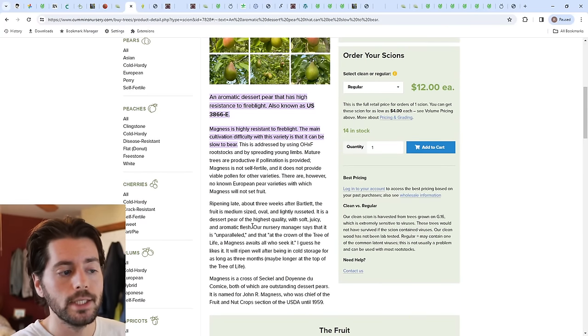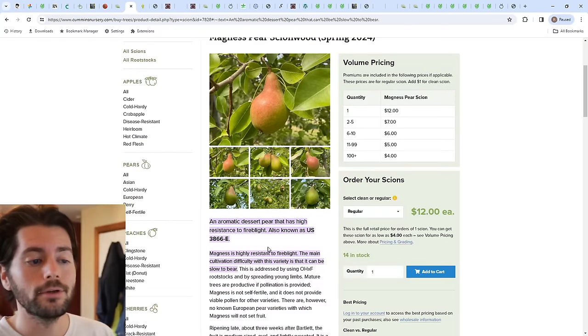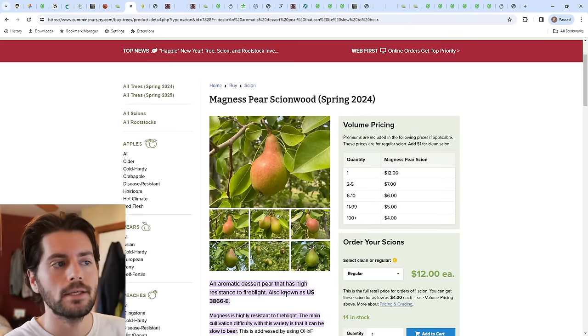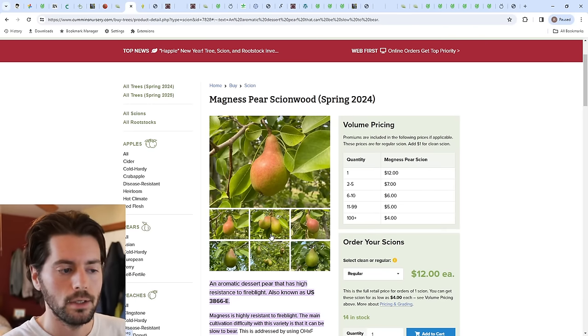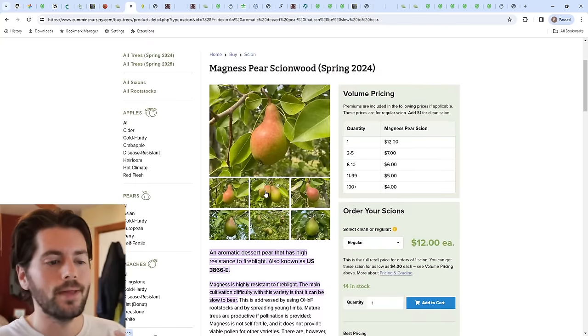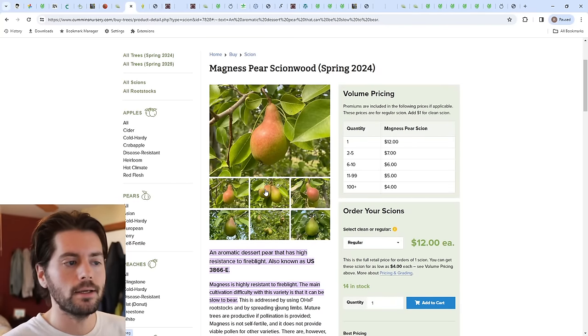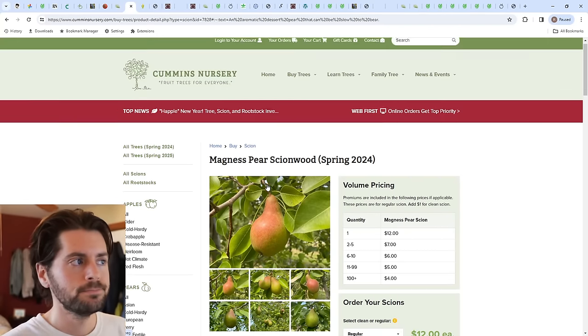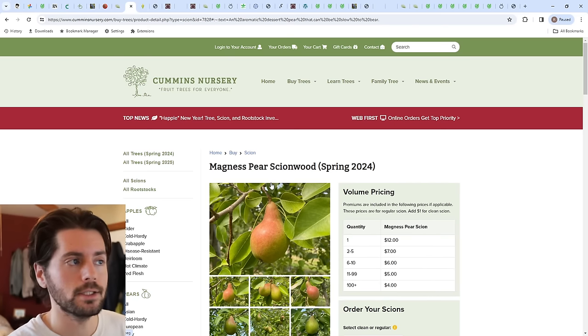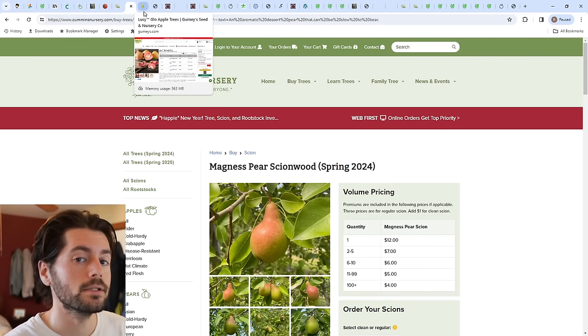The problem with Magnus is that it's not self-fertile and does not provide pollen to other varieties. So if you plant this one, you need another couple of pears. My Magnus has never even flowered, let alone produced viable pollen — which could be a problem with my sunlight and pruning. But I'm still recommending it because of that amazing flavor.